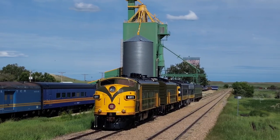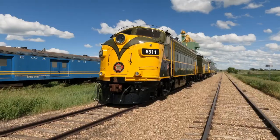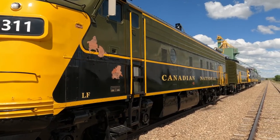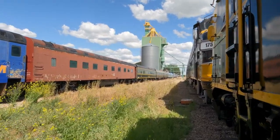Some time this summer, East End is going to have passenger rail service. One of the largest vintage train collections in Canada is right here, and as soon as this train is in service I'm going to be making a video just on this train alone. It's going to go through the picturesque Frenchman Valley.